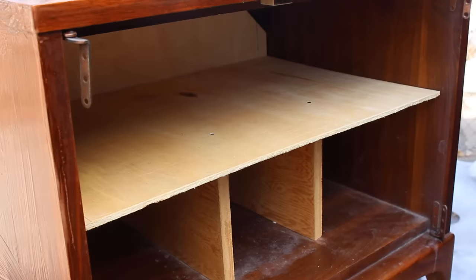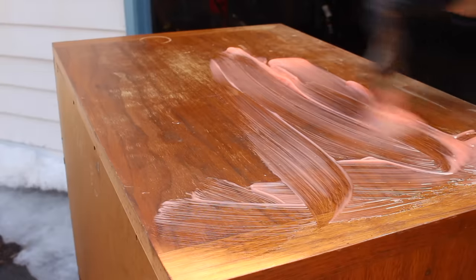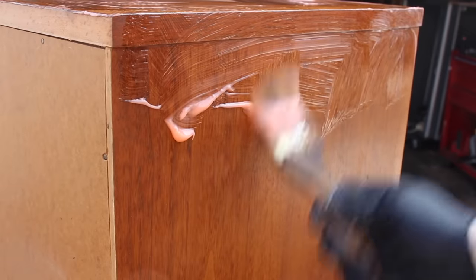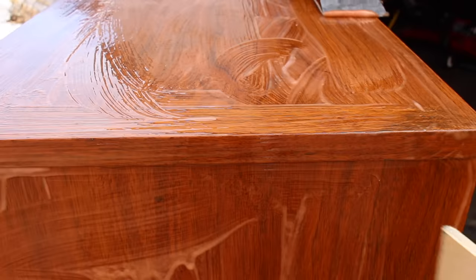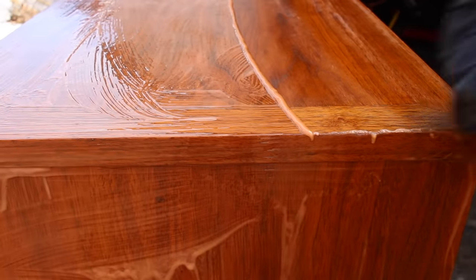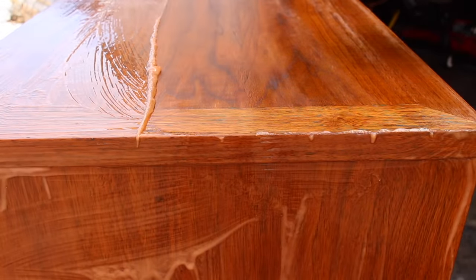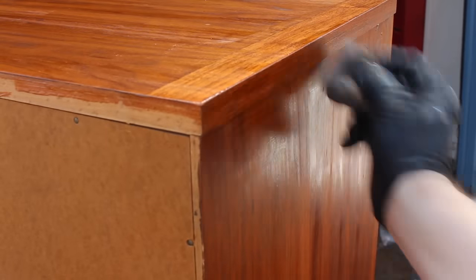I started by removing the doors. And once I had the doors off, I could remove this weird shelf thing that was in here. Then I applied the stripper to the whole piece, except for the inside. It's very difficult and time consuming to refinish the inside of a cabinet, so I would only do it if it really needed it and if it was going to be worth it in the end. Once the stripper had been on long enough, I scraped it off with a scraper. There wasn't a whole lot of finish on this — whatever finish was left was pretty thin, so it came off easily.